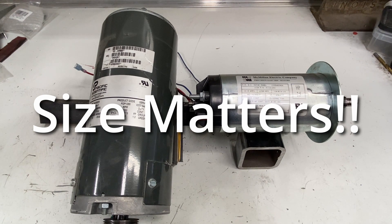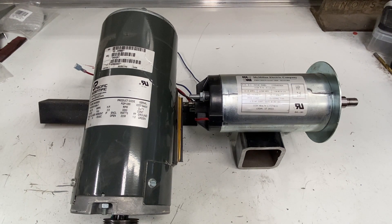The reality of electric motors is that typically size does matter. There are a lot of factors that go into the torque and horsepower of a motor, but the two key ones are the size of the coil and the size of the magnet. Typically speaking, the bigger the coil and the bigger the magnet, the more torque you're going to have, which is going to result in more horsepower.